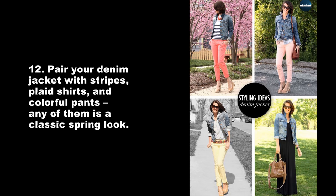Pair your denim jacket with stripes, plaid shirts, and colorful pants — any of them is a classic spring look.